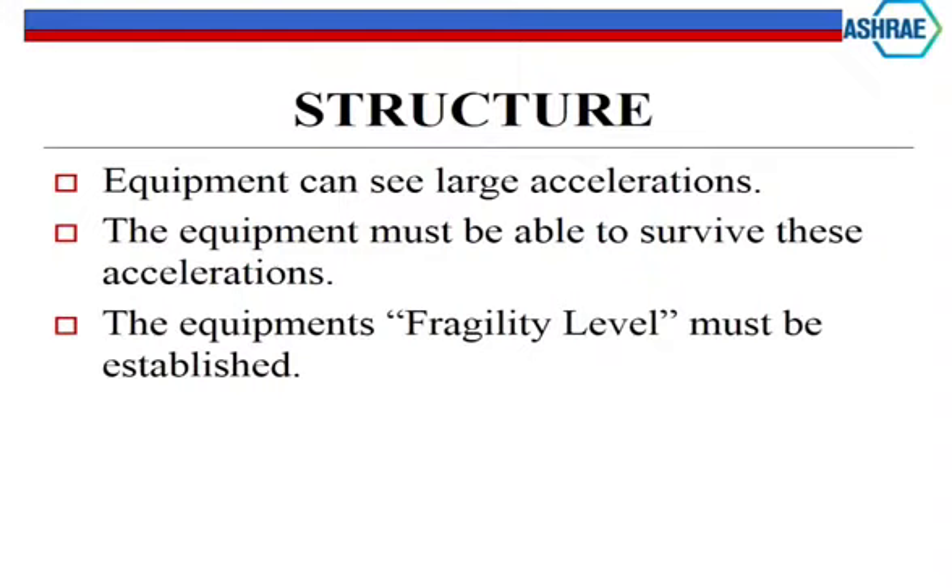The second criteria covers hospitals, police stations, fire stations - places you want up and running after any event. In the United States we have a different importance factor for those. If your standard commercial building is designed for 1G, these are designed for one and a half to two Gs - basically twice the force of the basic earthquake in the area.